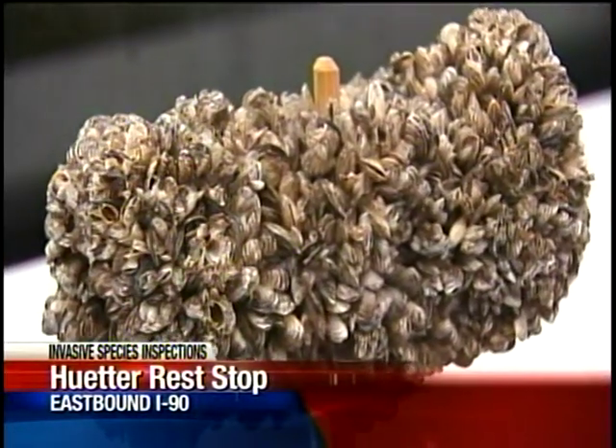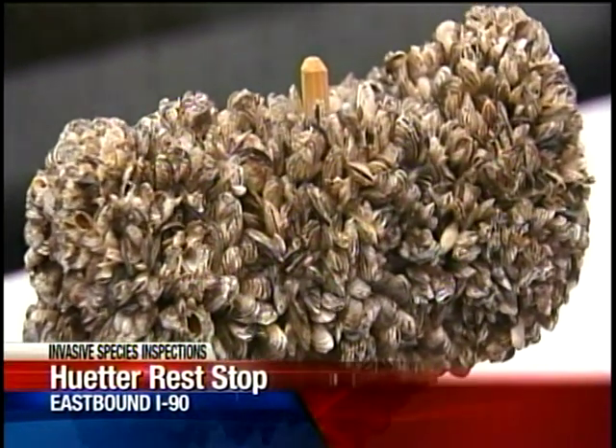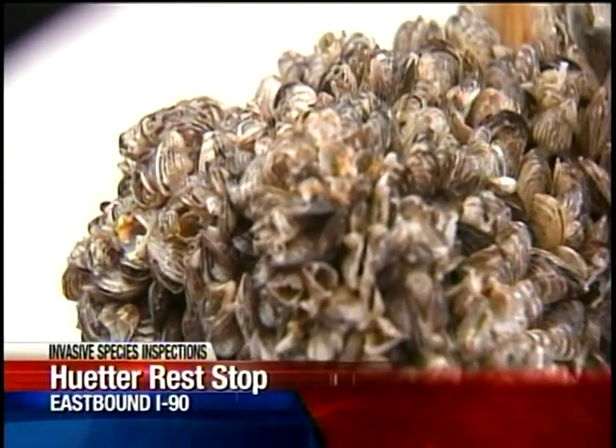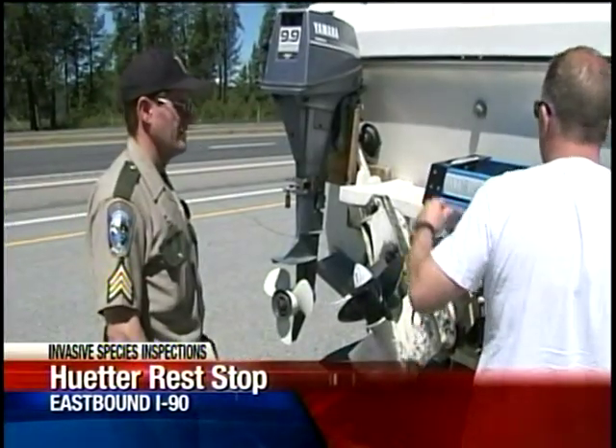They are quagga and zebra mussels, and this is what happens when they infect a lake. This is a piece of plastic pipe left in a lake in Nevada for just six weeks — it's covered with mussels, and it's why Idaho has started inspecting boats before they're launched in its waters.